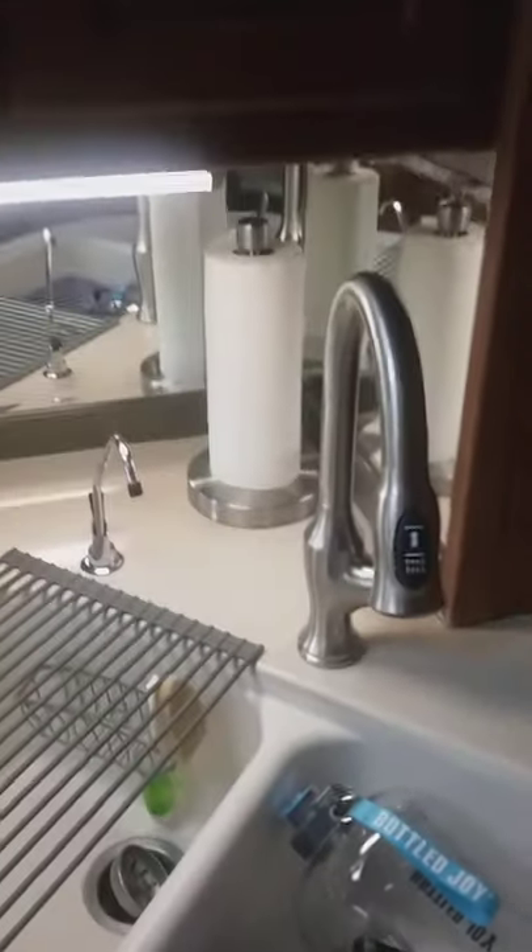Going back to the bedroom area and kitchen area. There's a microwave that's a convection and microwave combination, with lots of storage.